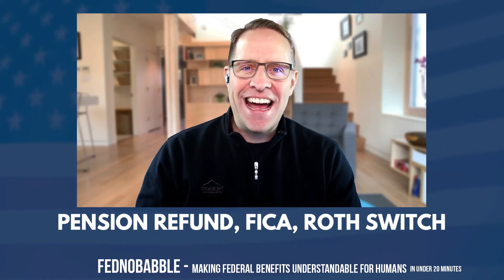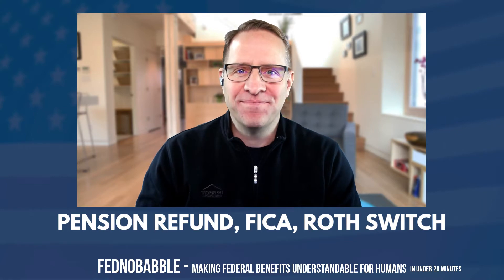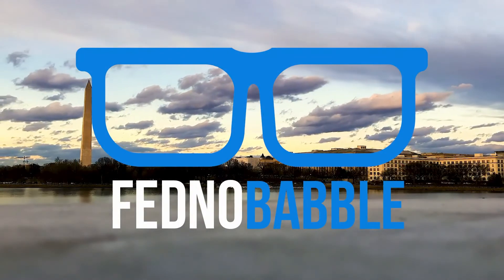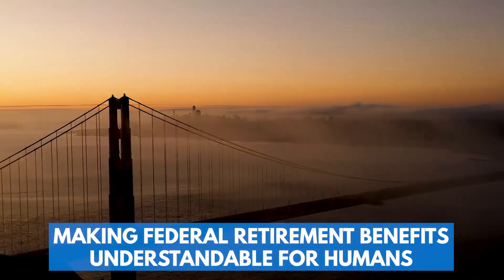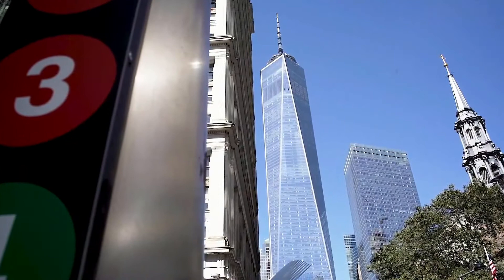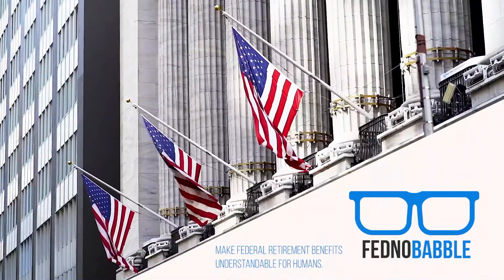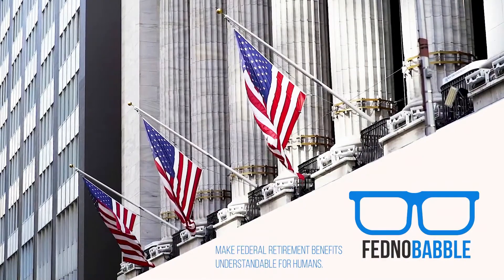Pension refund, FICA, and Roth switch — all on today's Fednababble. This is Fednababble, where Kevin and Cassie make federal retirement benefits understandable for humans like you. These two don't hold back as they answer questions from the FedPilot workshops and webinars, or from questions submitted by you at Fednababble.com.